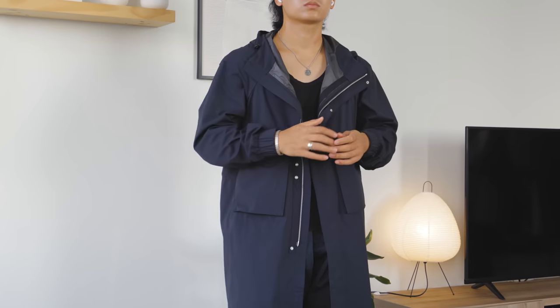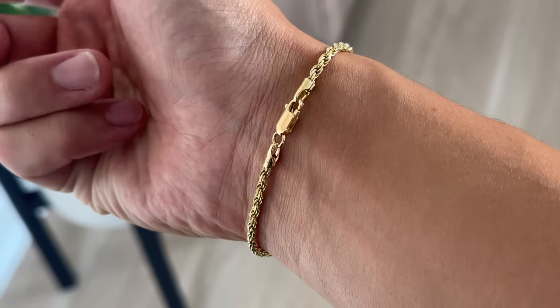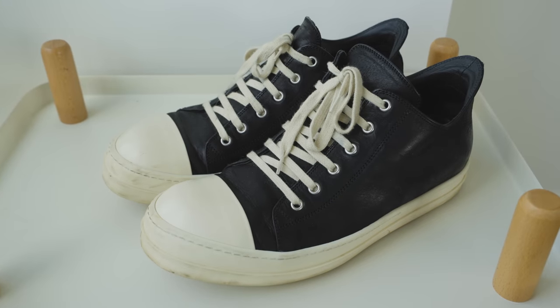Why was this jacket $800 from Nike? Why is this bracelet so affordable and looks so good? Why are these Converse's so popular? What's up everyone, welcome back to another Pickups video, Fall Edition — it's that time of the year.